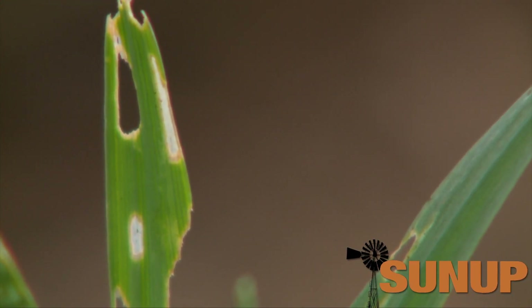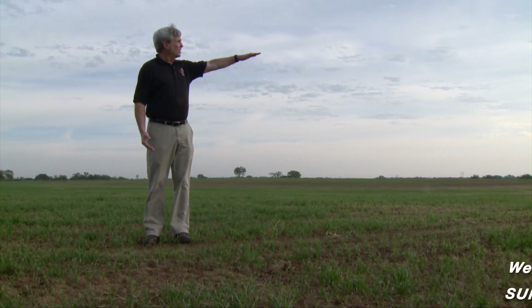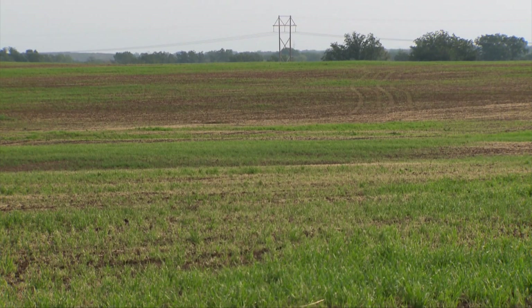A lot of times what will happen is that producers won't notice the injury until you see areas like you might see out here where there are bare spots where the worms have gotten bigger and are chewing down the wheat.